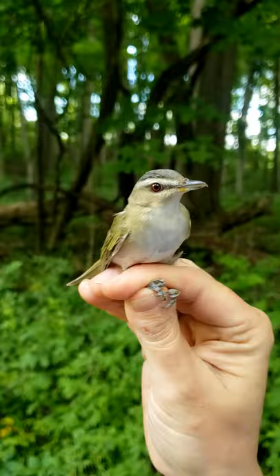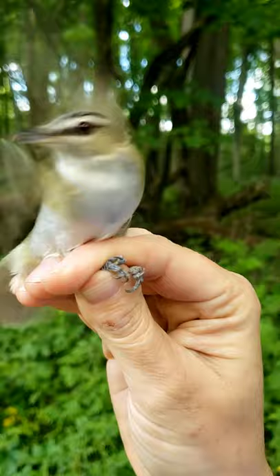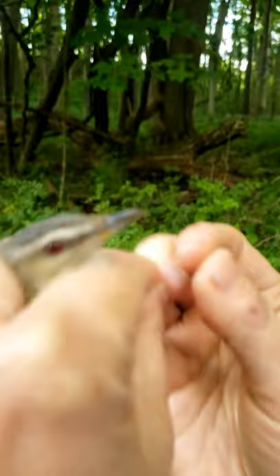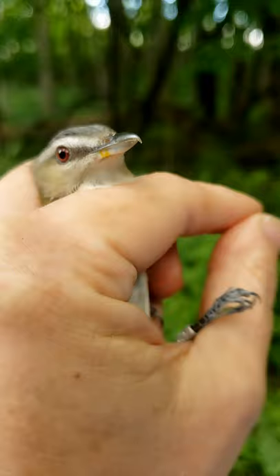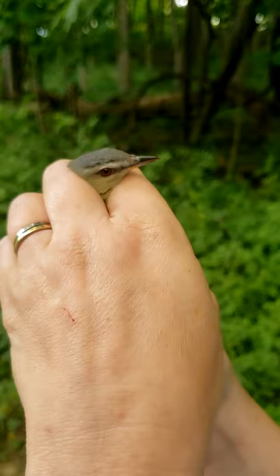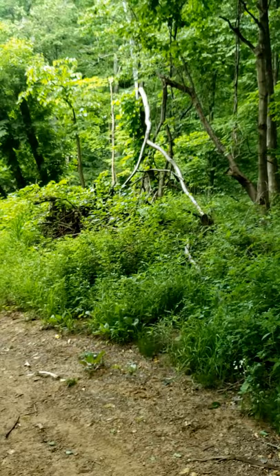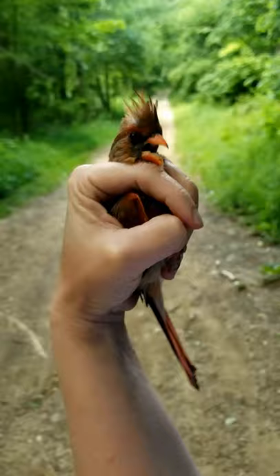This is a red-eyed vireo, a species typically found mid-level to high up in the canopy. You can see that red eye color — that's where it gets its name. Juveniles will have brown eyes that turn red as they get older. People like to say it sounds like they're saying 'here I am, where are you?' in different phrases, so if you hear a song like that up in the trees, that's a red-eyed vireo.